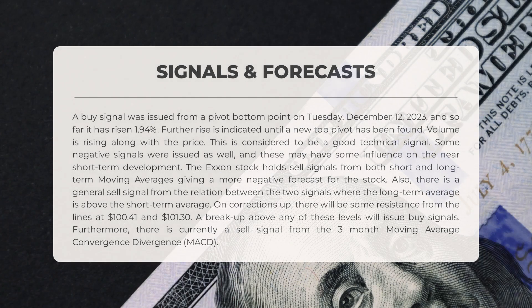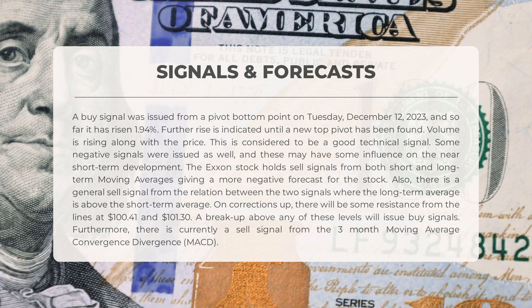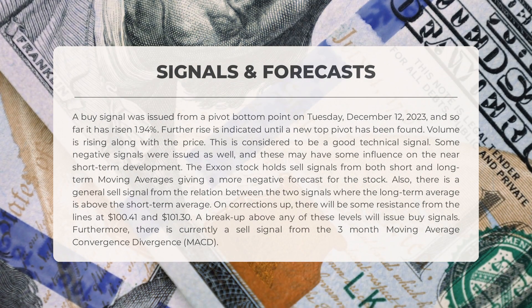Now let's analyze the signals for Exxon stock. On December 12, 2023, Exxon experienced a pivot bottom point, and since then the stock has risen by 1.94 percent — a positive trend expected to continue until a new top pivot is found. The increase in volume along with price is also a good technical signal. However, both short-term and long-term moving averages suggest selling, and the long-term average is above the short-term average, further supporting a sell signal. If the stock corrects upward, it may face resistance at $100.41 and $101.30. Breaking through these levels would generate buy signals. Additionally, the three-month MACD shows a sell signal, adding to the negative outlook.